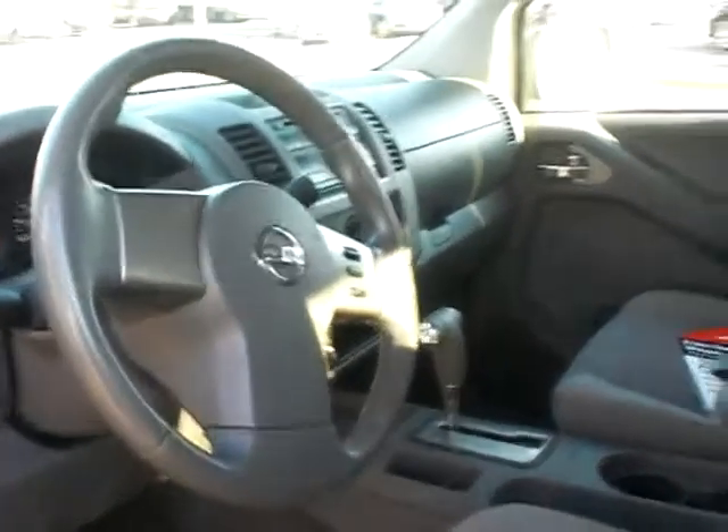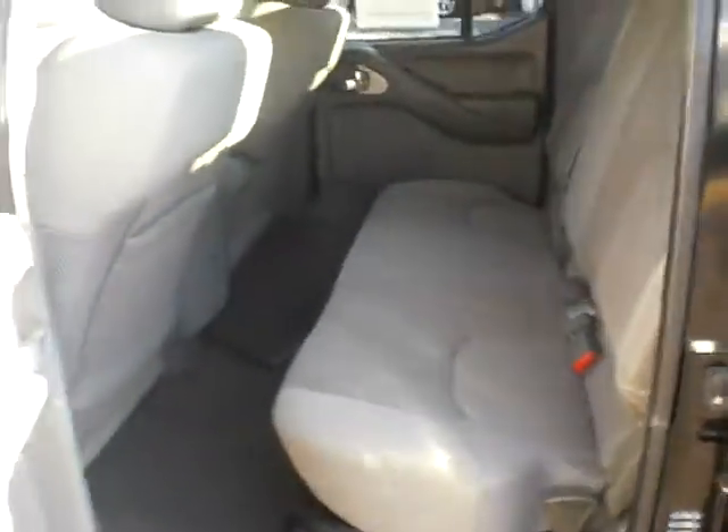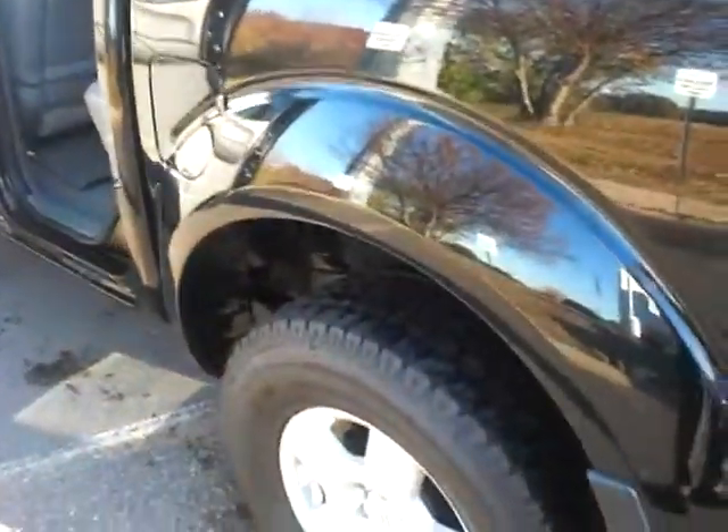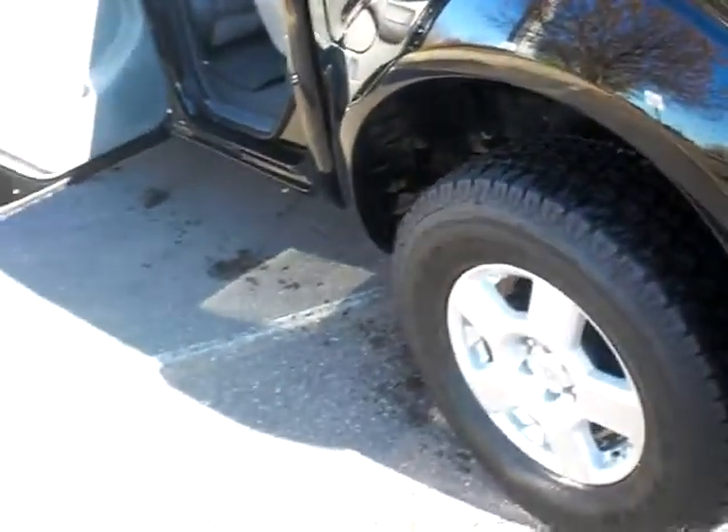The back seat is nice and clean — looks like it's hardly ever been sat in. Nice clean vehicle. Tires are good, got a good 30-40,000 miles left on them, and it has nice chrome wheels.